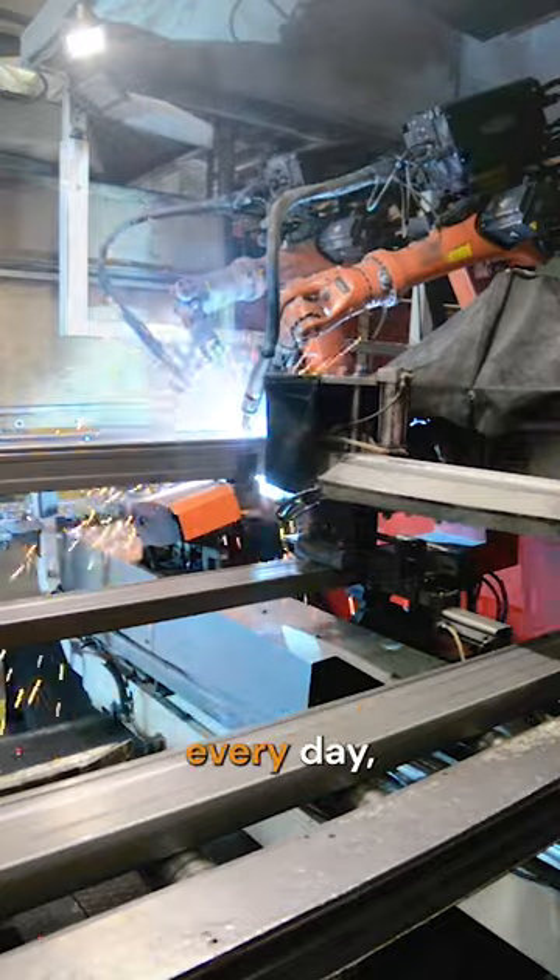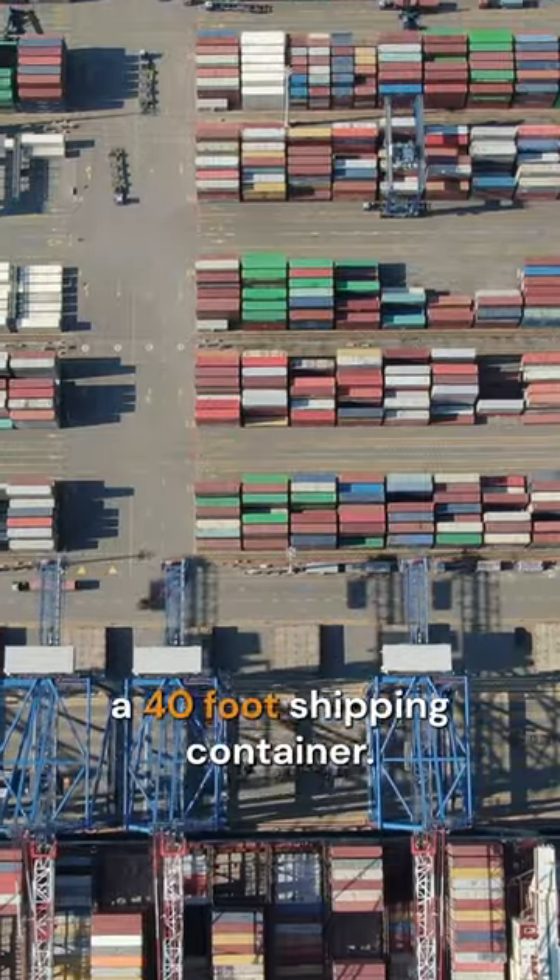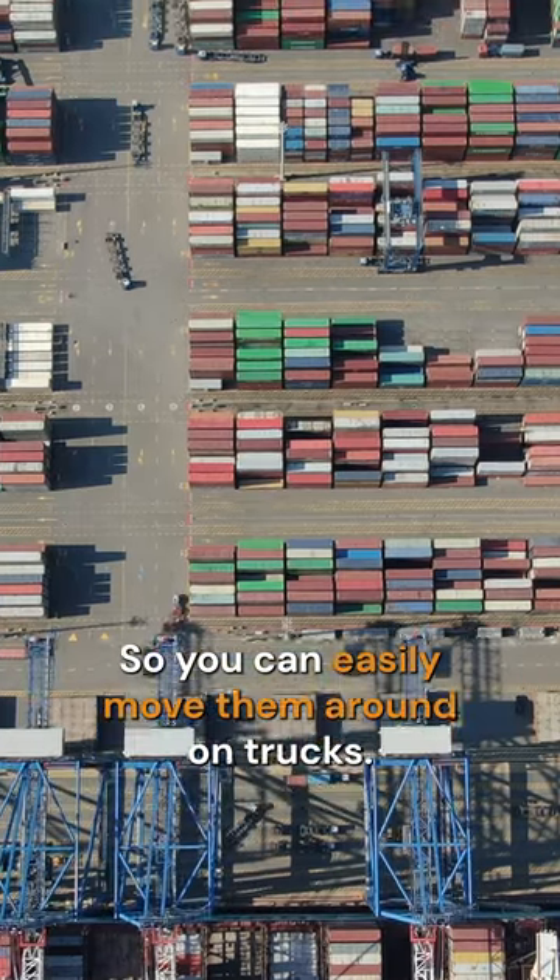We can build one reactor every day, and these reactors fit inside roughly the same space as a 40-foot shipping container, so you can easily move them around on trucks.